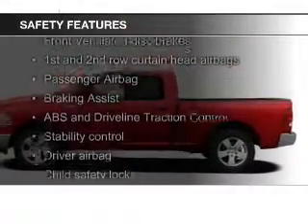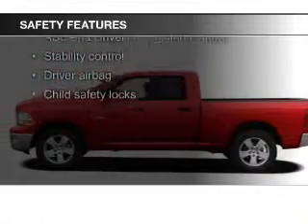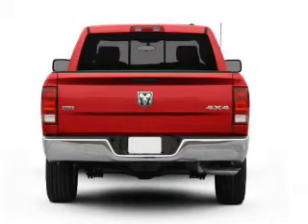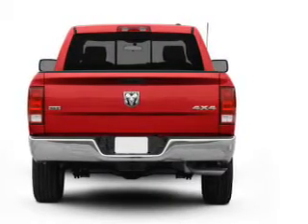Safety was made a priority with these features: curtain head airbags, brake assist, traction control, stability control, a passenger airbag, and front ventilated disc brakes.